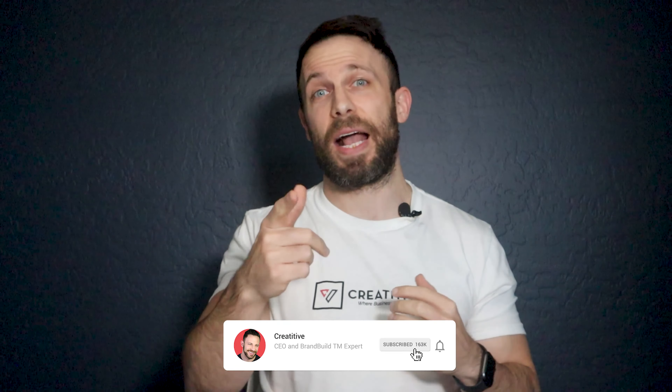We hope you guys loved today's video. If you want to learn more about the great solutions that can truly change the game, don't forget to tackle that subscribe button and give us a like! This is Zach with Creatitive, where business is our sport!